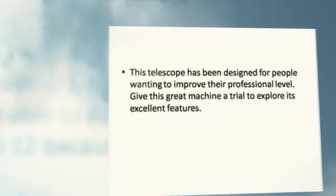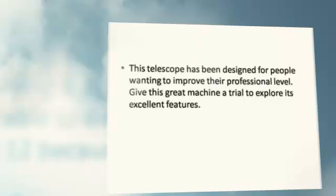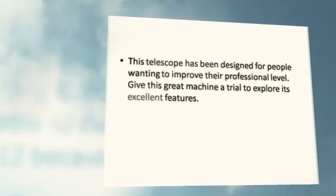This telescope has been designed for people wanting to improve their professional level. Give this great machine a trial to explore its excellent features.